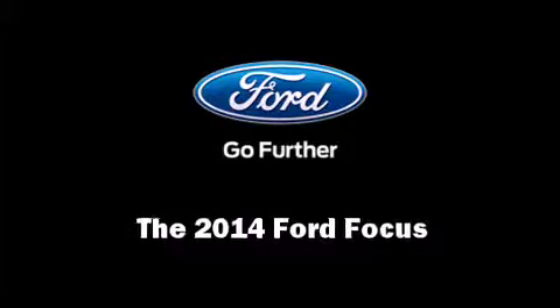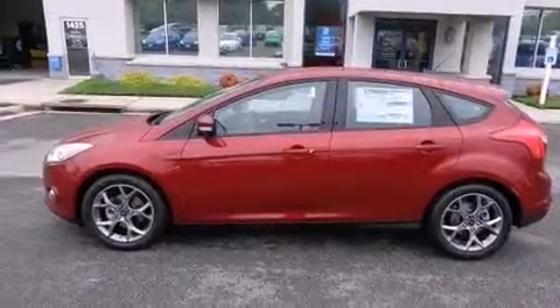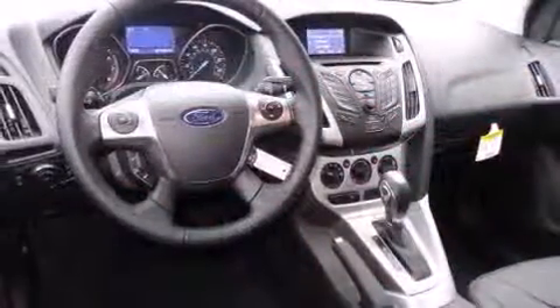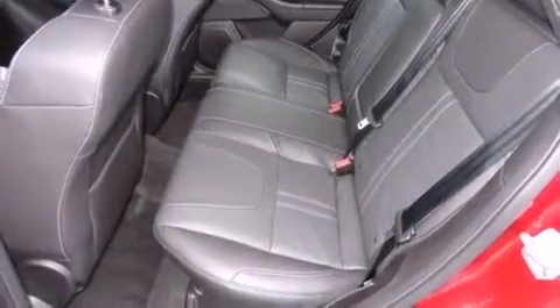Introducing the 2014 Ford Focus. Smooth gear shifts are achieved thanks to the efficient four-cylinder engine, providing a spirited yet composed ride and drive. Ford paid particular attention to efficiency and practicality with the following features: one-touch window functionality, a tachometer,